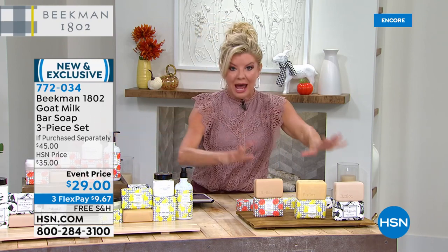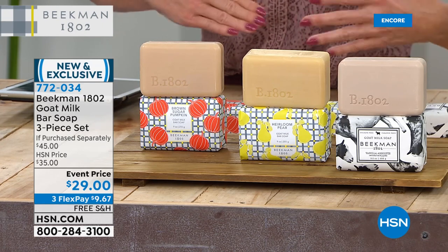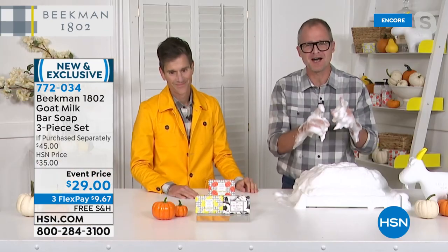Normally these are $15 each. You're getting all three today for $29 — normally a $35 HSN value — plus free shipping and handling, and three flex payments. My advice is, for those who have ordered the Today's Special, grab the matching scent in the bar soaps. You'll be so happy at this event price. You think it's just soap — how can a soap really be that different? I just say: experience it once. Just one time, and you'll understand why you'll never go back to any other soap. That's why this is the number one beauty product on HSN.